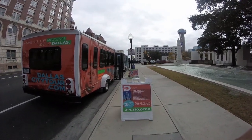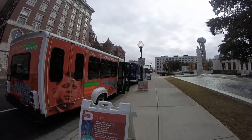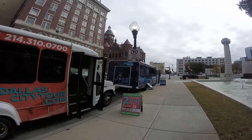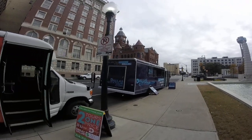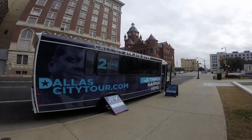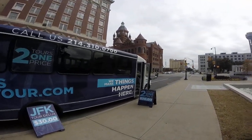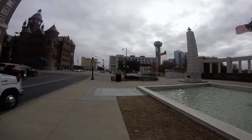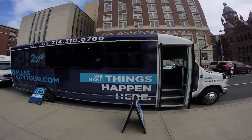This is Dallas City Tour. We are out here — it is freezing cold — at 100 Houston Street in Dallas, Texas, zip code 75202. We're right across from the Old Red Museum at Dealey Plaza.